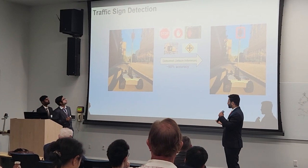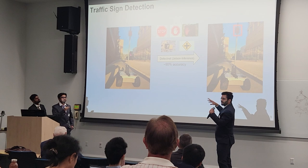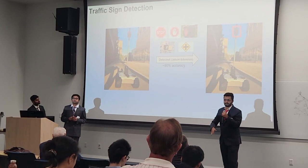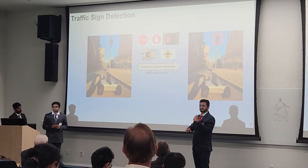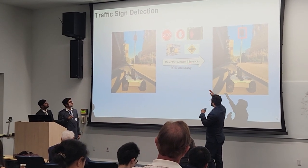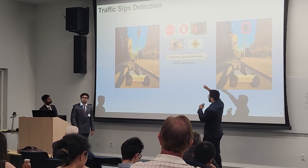The rover is also capable of object and traffic sign detection. Since it operates on streets, it needs basic traffic awareness — stopping at signals and being aware at crosswalks. We use DetectNet from Jetson Inference and trained the model on stop signs, crosswalks, and similar images.